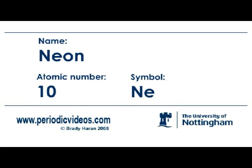Neon is an inert gas like helium and it doesn't really form any compounds at all. Most of you probably see neon because it's used in these so-called neon signs, where you take a glass tube and put a high voltage and it produces a red light.